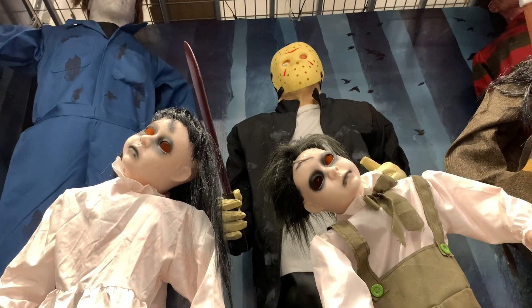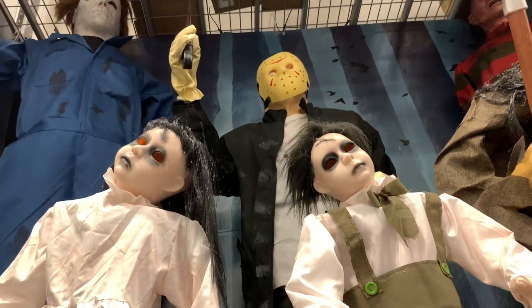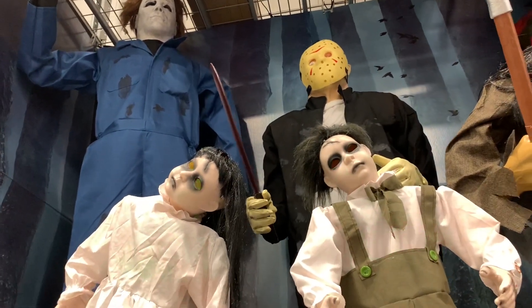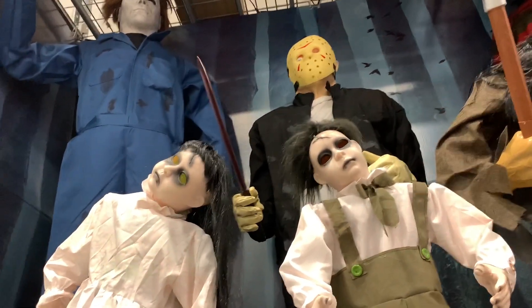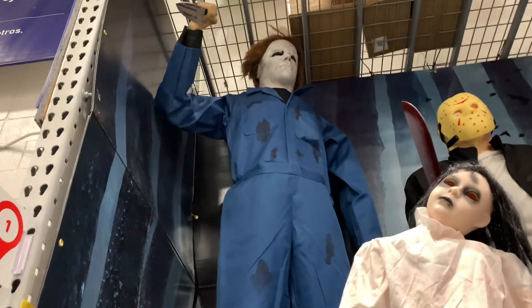That's funny — the dolls in front of him went off too, or whatever those things are. And up next we've got to do Michael Myers.